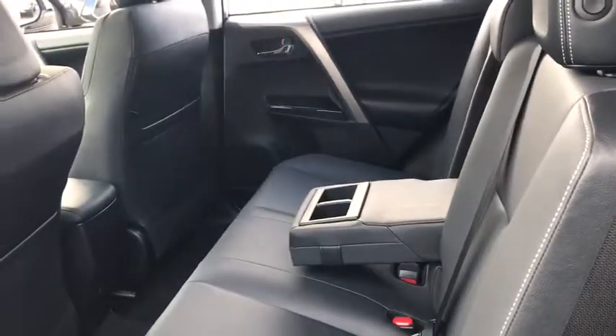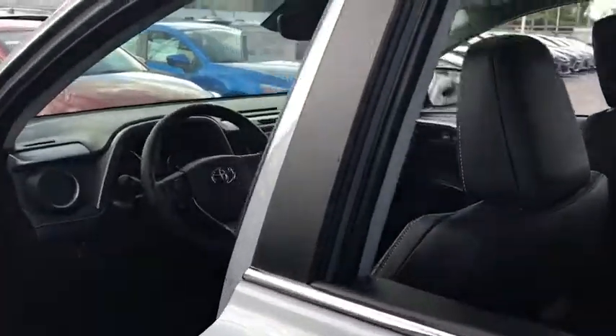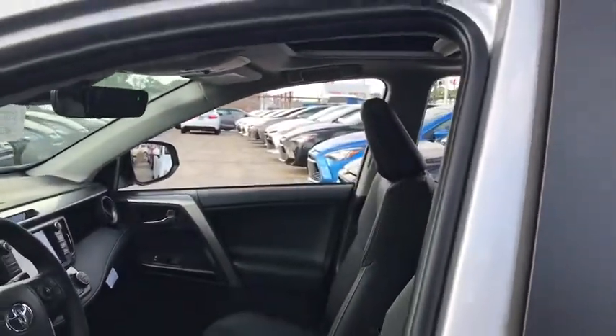Leather-wrapped steering wheel, adjustable steering wheel, power steering, auto-dimming rear-view mirror, keyless start, four-wheel disc brakes, cruise control, universal garage door opener.